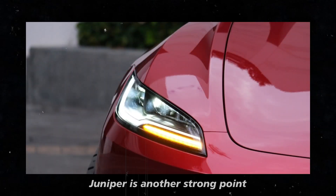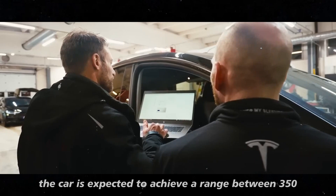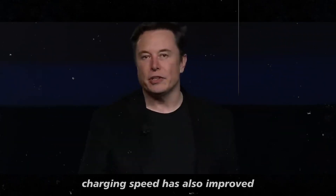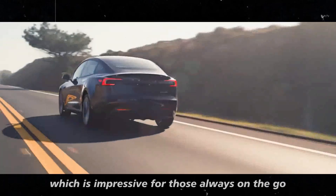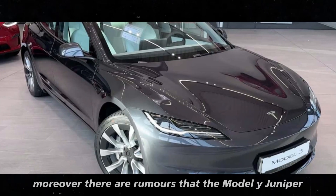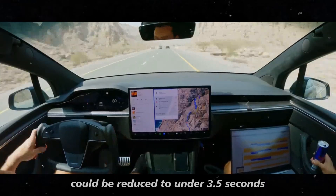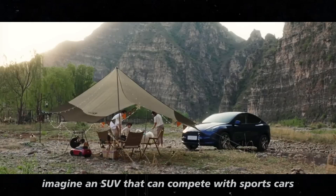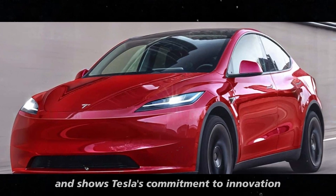The performance of the Model Y Juniper is another strong point. With CATL's new M3P battery technology, the car is expected to achieve a range between 350 and 380 miles — a significant jump compared to the current 320 miles. Charging speed has also improved; in just 10 minutes, you can add about 270 miles of range. There are also rumors that the 0-to-60 mph acceleration could be reduced to under 3.5 seconds, which would place the Model Y among the fastest SUVs on the market.